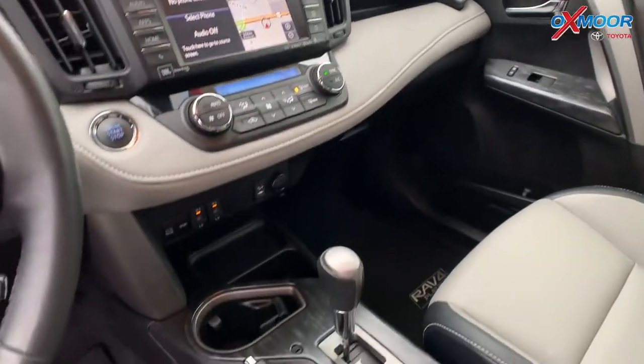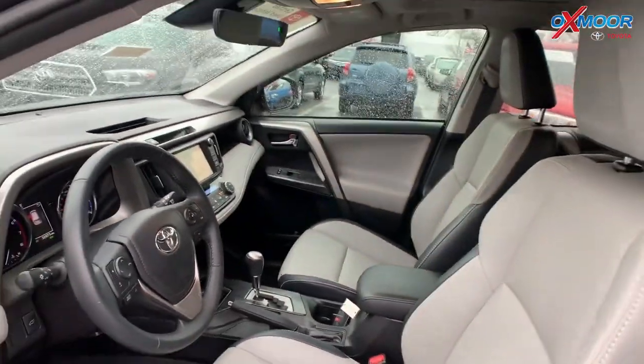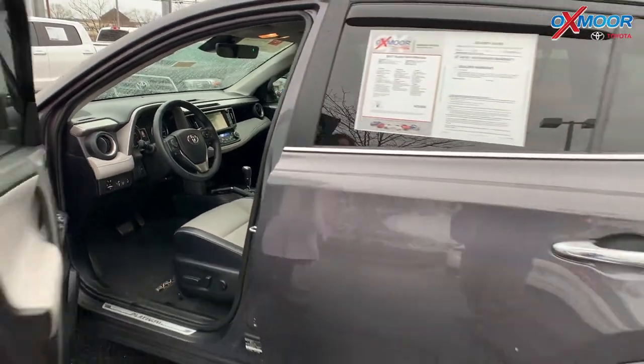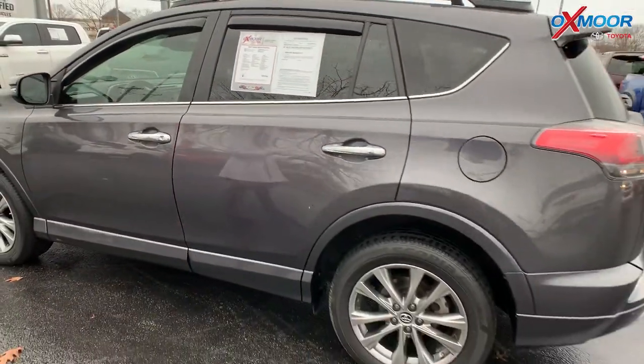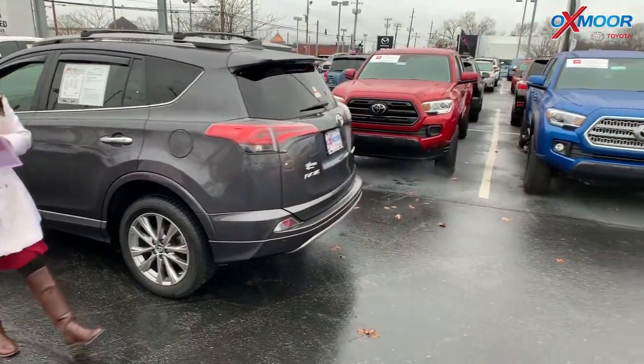There is a heated steering wheel, Bluetooth, backup camera, and it also has auto high beams. The vehicle has a clean Carfax and had one previous owner. The interior color is gray. The mileage on this one is 32,782 and the price is $25,900.